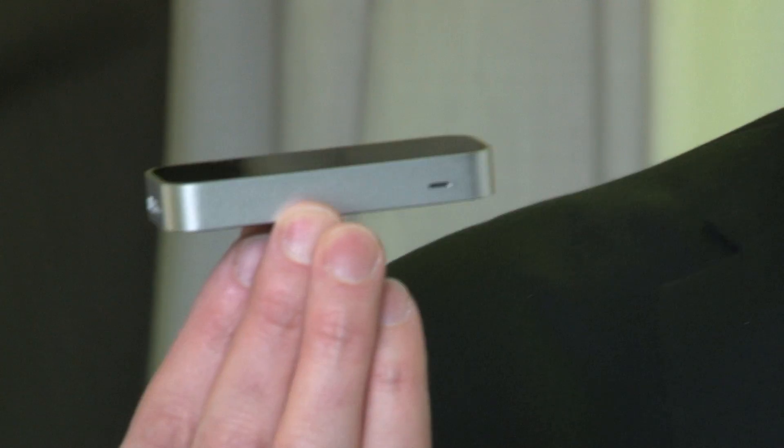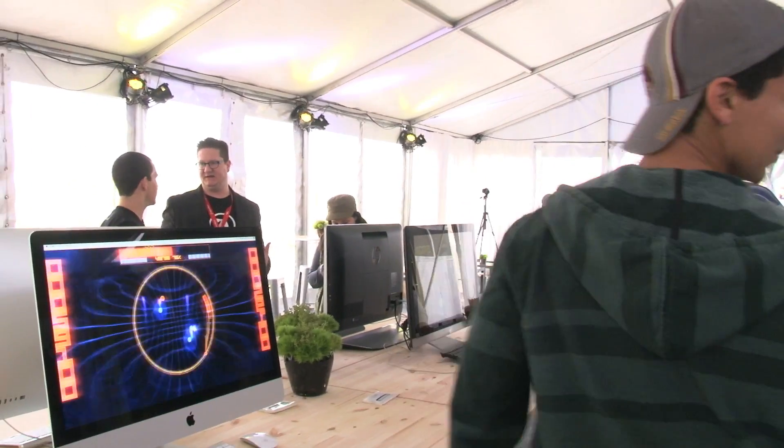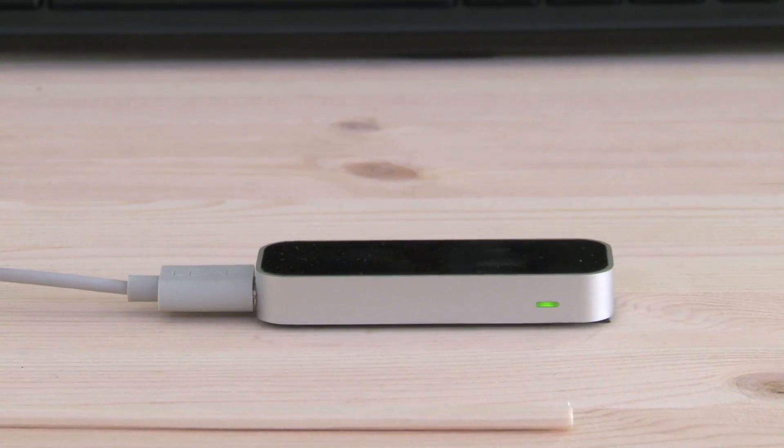Is this the future of desktop computing? I'm Lance Ulanoff, Editor-in-Chief of Mashable at South by Southwest 2013 at the Leap Motion Experience. We're finally getting to try out this really innovative little tool. It plugs in via USB and turns an eight-foot cubic space in front of your desktop and laptop into a motion control experience.